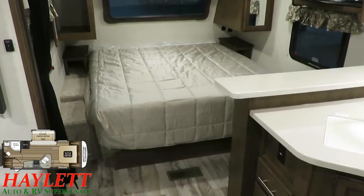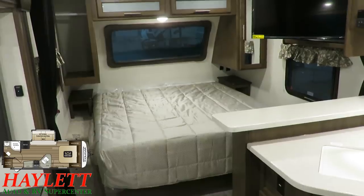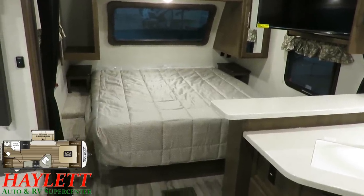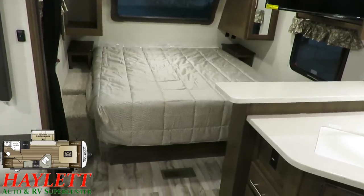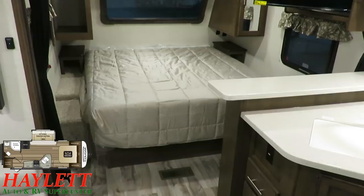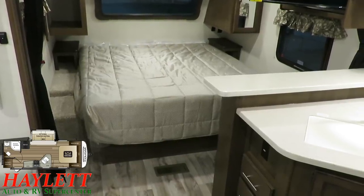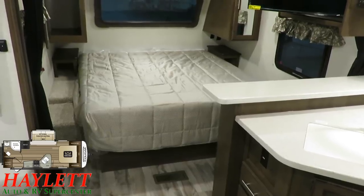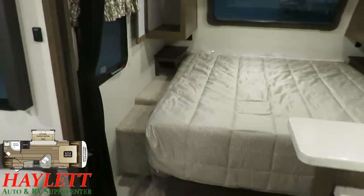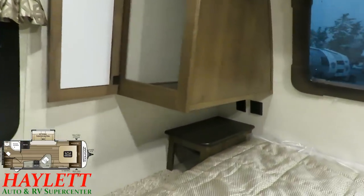You can still get around the bed, still get your closets, you've got storage overhead, and there's a vent overhead for light and airflow. They have absolutely crushed this — I've seen other brands try and somehow fail to do the king bed. Whoever designs the Cougars down at Keystone has got this thing dialed in and figured out.